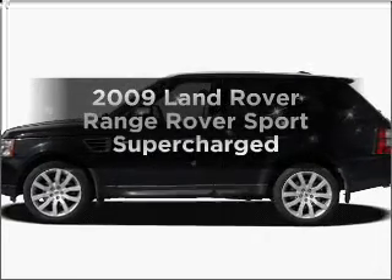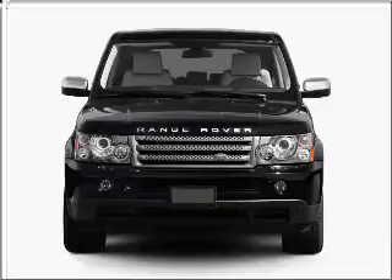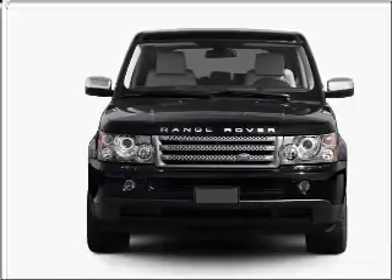Get noticed in this 2009 Land Rover Range Rover Sport. Everything you need under one roof with this great vehicle.